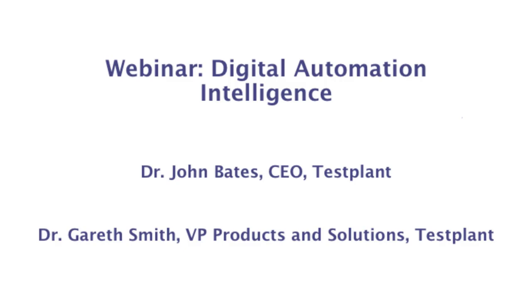Welcome to our webinar on digital automation intelligence. Today we have two very interesting speakers: Dr. John Bates, who's going to give us a presentation on three ways the test plant is disrupting testing today, and thereafter Dr. Gareth Smith, who's going to give us a demonstration of the digital automation intelligence suite. During the course of the webinar you can ask questions using the chat window on the right-hand side.